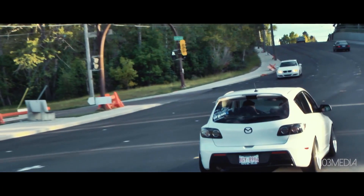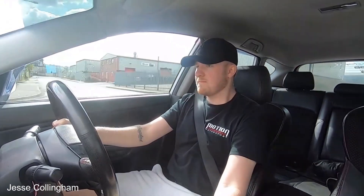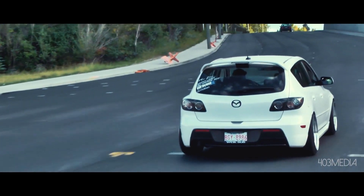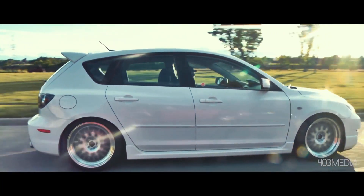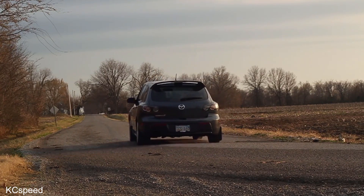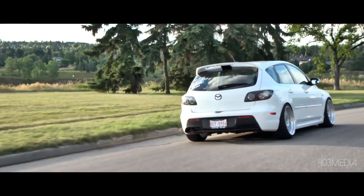Now compare that to the Speed 3. It's two cylinders down with a 2.3L turbo, but it gives you an extra 16 horsepower, an extra 44 pound-feet of torque, and it's 80 kg lighter. And this front-wheel drive car still gets 0-100 in 5.8 seconds — that's 0.7 seconds faster than the manual R32. Quarter mile: 13.9 seconds, which is half a second faster than the DSG Golf.